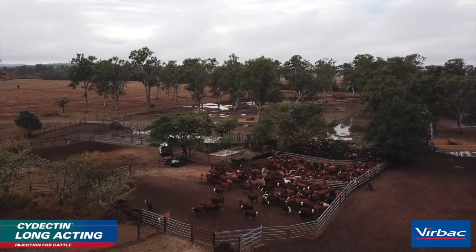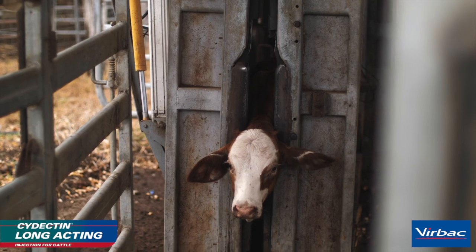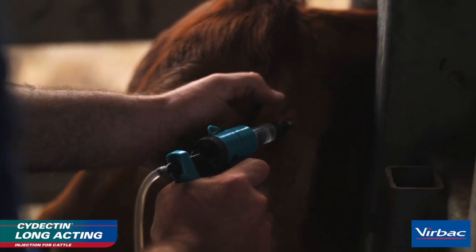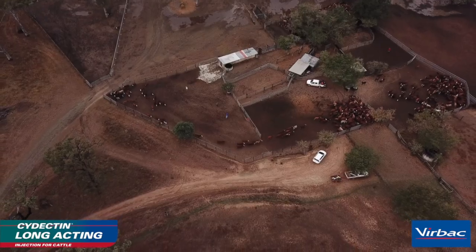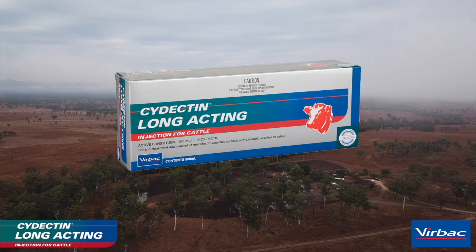I've heard people say this is the tickiest valley in Australia and we chose here to breed Herefords, so we need good products to try and keep on top of the ticks. At weaning we were treating all our animals with a drench and with the dectins we were getting a treatment, then having to retreat later on in the spring. So we were looking for something with a longer residual — that's what we found in Cydectin LA. I'd 100% recommend Cydectin LA. There's no doubt in my mind that it is the best product on the market at the moment for worms and ticks.